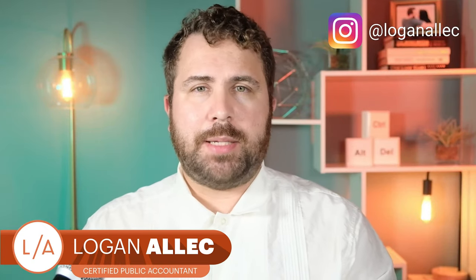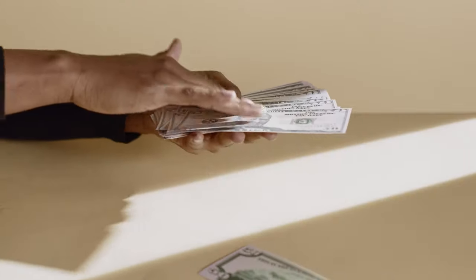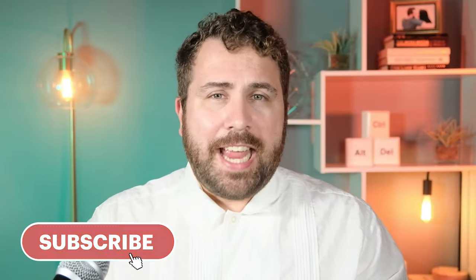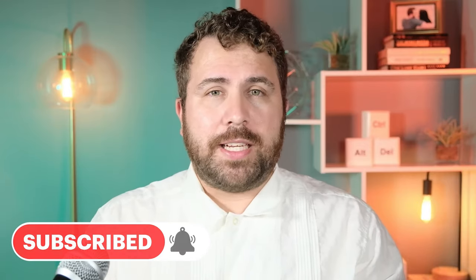Alright everybody, I'm Logan Alec, I'm a CPA. I know I talk a lot about saving money here on the channel, but in this video I actually want to talk about things you should spend money on. When we talk about budgeting, the conversation usually just revolves around ways to cut expenses, looking for things you spend money on that you don't really need to, but this is an incomplete picture. There are some things where you should fight the impulse to save and just go ahead and spend the money, because it'll be worth it in the long run.